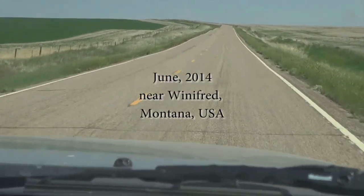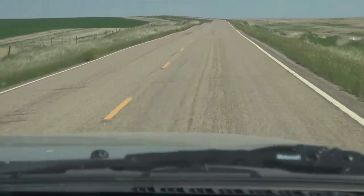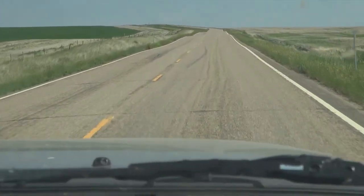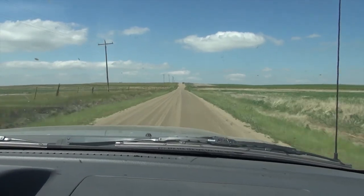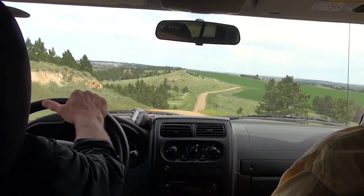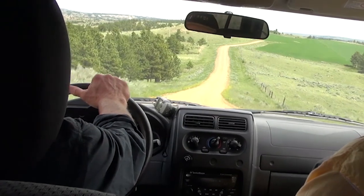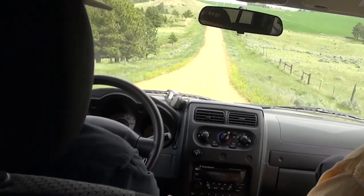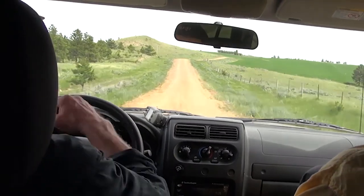A year ago we happened upon a small area where a vast ocean beach once existed. Within the rocks that were once an extensive sandy shoreline, we found small fossils. And although we were surprised to find fossils there, we didn't linger, pressing on instead to other areas. But over the winter months we read about the geology and became more and more curious about what we had seen.